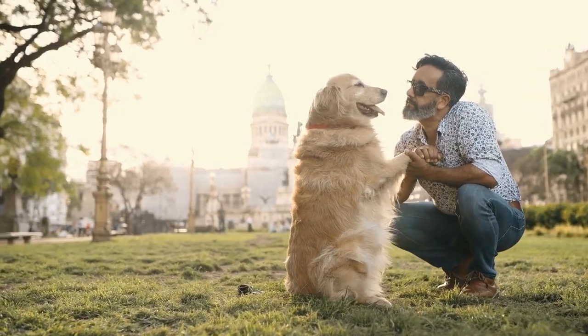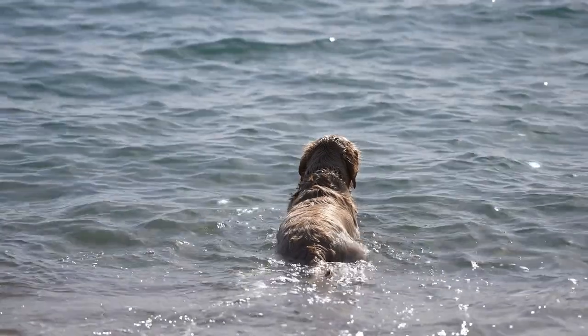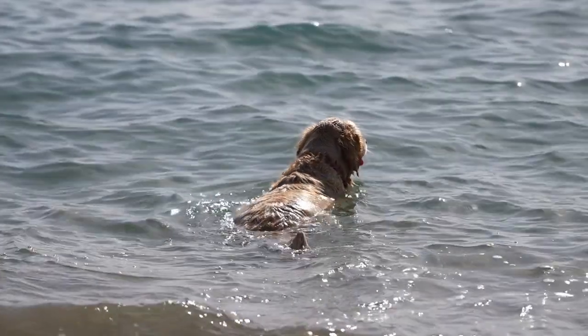Harnesses also provide better control over your dog during walks, reducing their tendency to pull or lunge forward. They are particularly beneficial for Golden Retrievers, as these dogs have a natural instinct to chase after things that catch their attention.